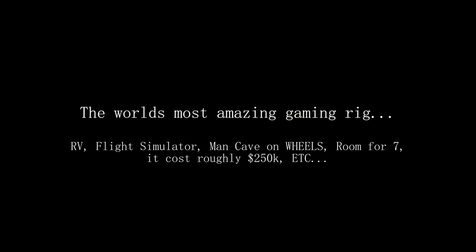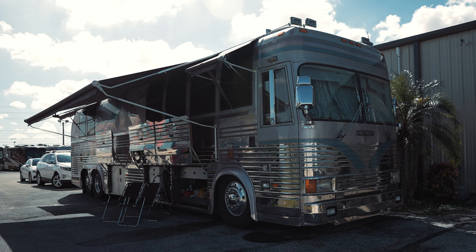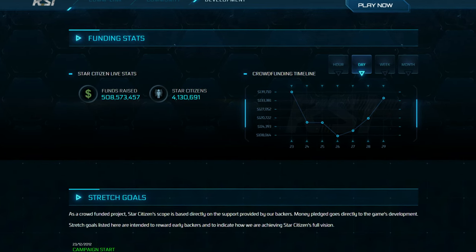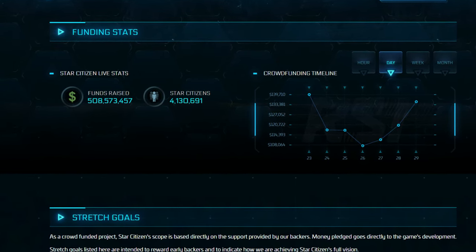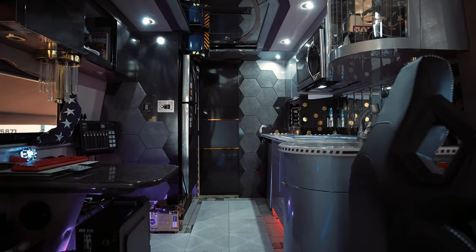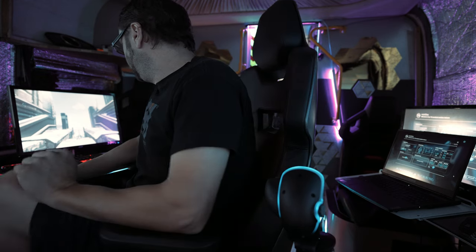I'm about to show you the world's most amazing gaming rig — at least from what I've seen so far. This is an RV that was converted to a gaming RV, so it's not like an RV you live in. This is an RV you game in, specifically for a game called Star Citizen. It is a space simulator — one of the highest budget video games ever made, with hundreds of millions raised to develop it. It's still in beta but has millions of players. I saw this thing, was mind-blown, and said I've got to film this to show people.